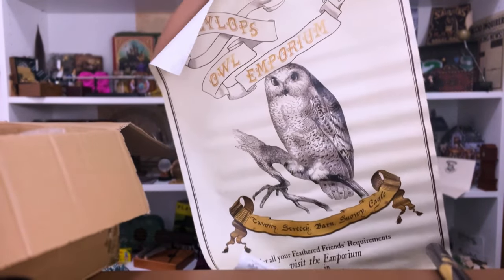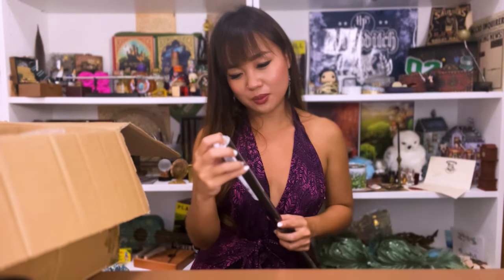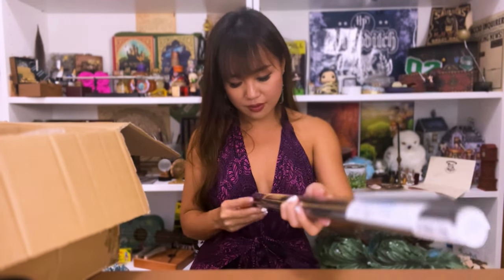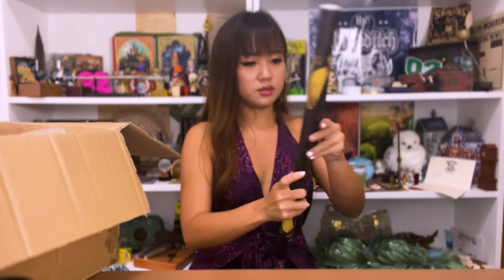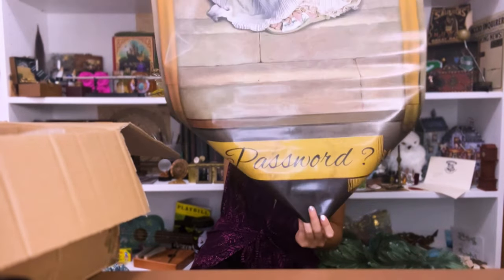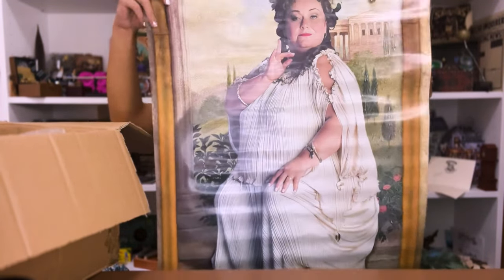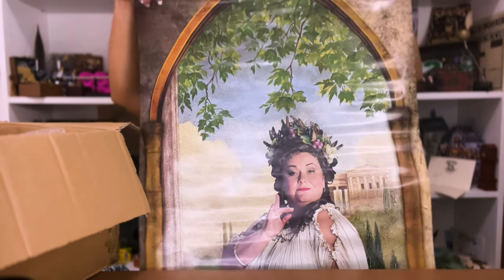Oh, I can see it from here — it's the Fat Lady! So this is a Wizarding World exclusive. I'm not as stressed about this one as much as the MinaLima one. At the bottom it says 'Password.' This is so cool and it's really huge — I don't know if I can show all of it to you guys, but wow, this is long.